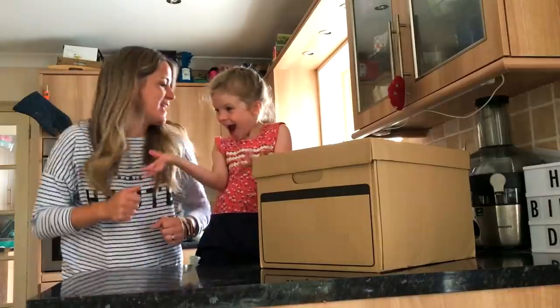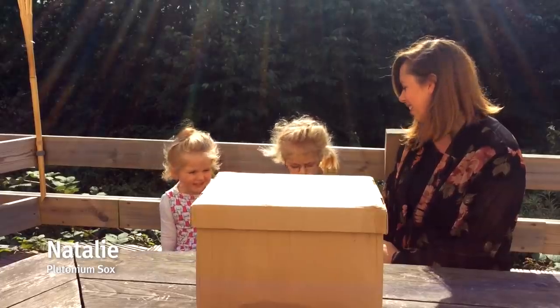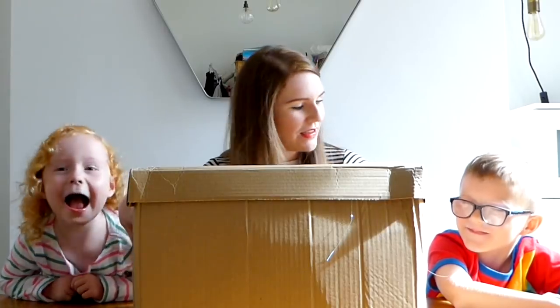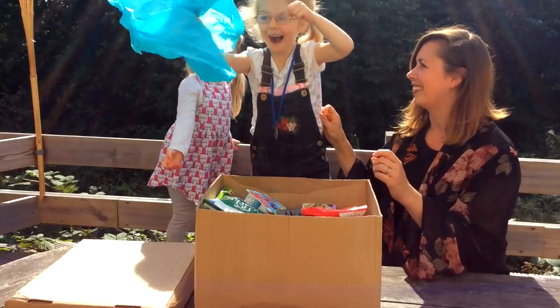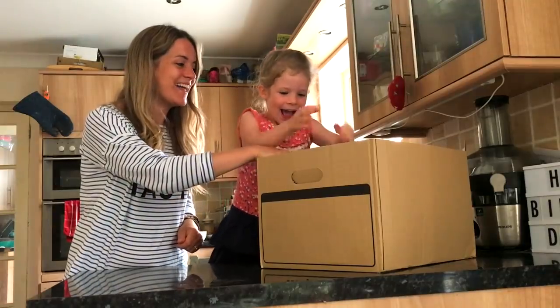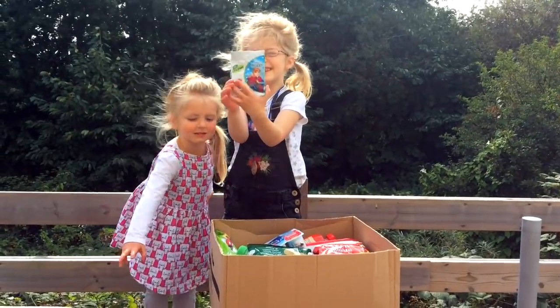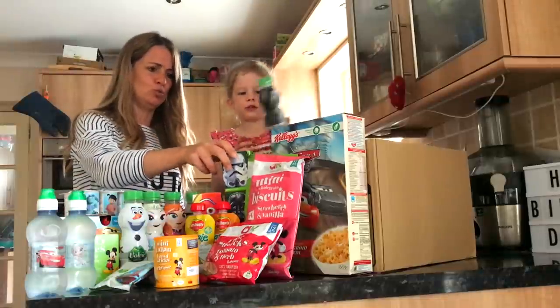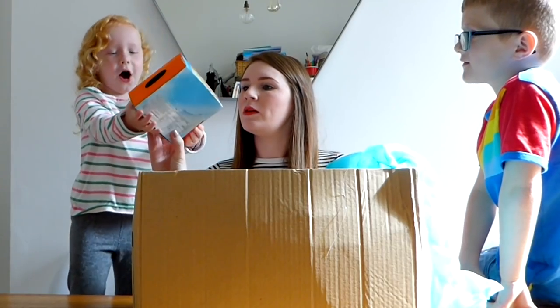Lots of yummy things that we can have with all your favourite characters on it! Who wants to open the box? Yeah! Oh my god! Who's that? Elsa! That's so cool, look! Frozen snacks! Disney Cars!